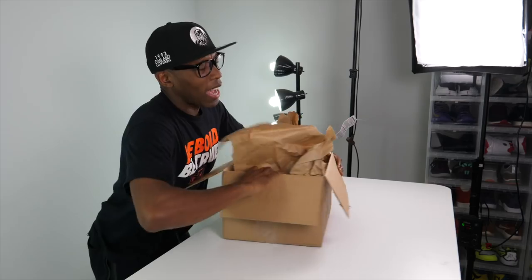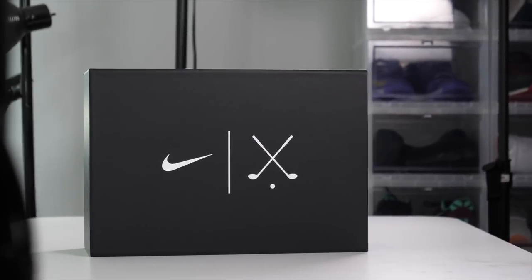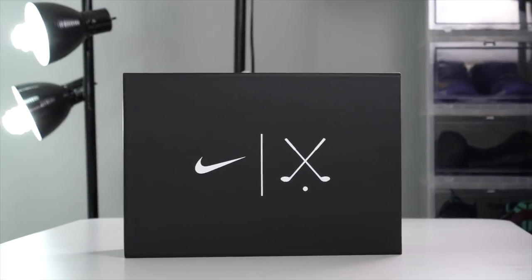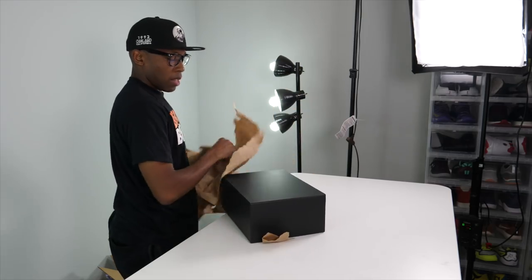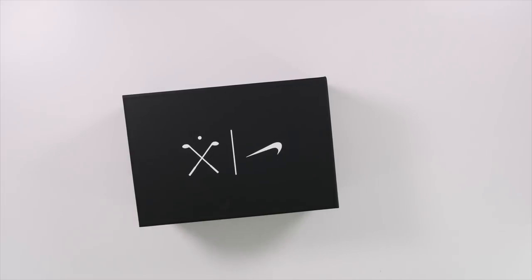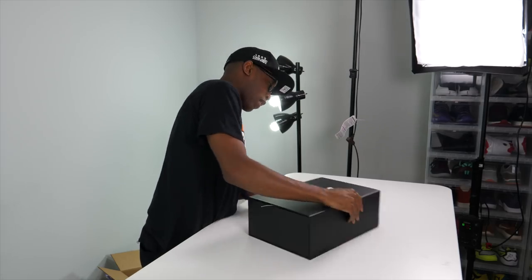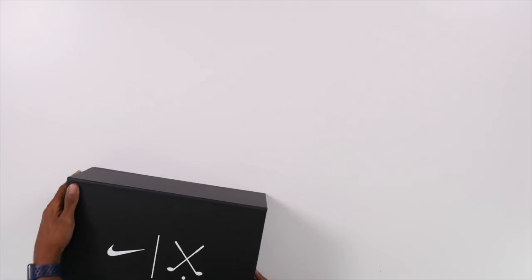Yes, it is! Most of you guys know I like golf, and I love it when they make golf shoes that blend street fashion and the world of golf together. That's kind of my vibe — I can take these on the course and also wear them out in the streets. This is the new Flyknit shoe from Nike Golf.